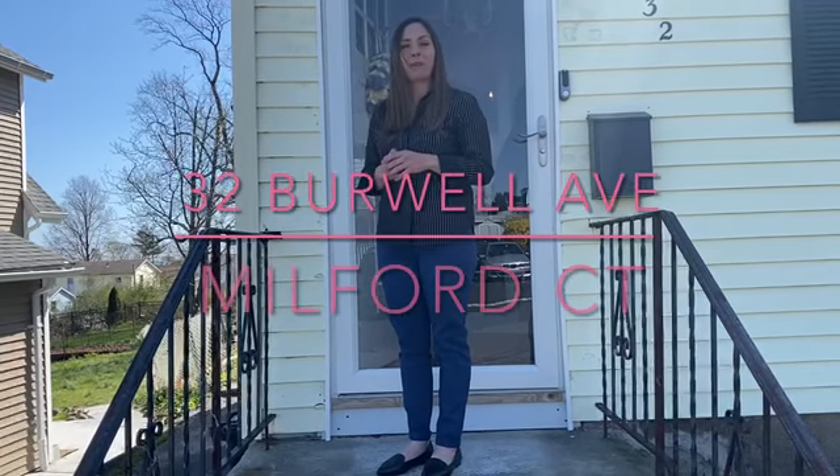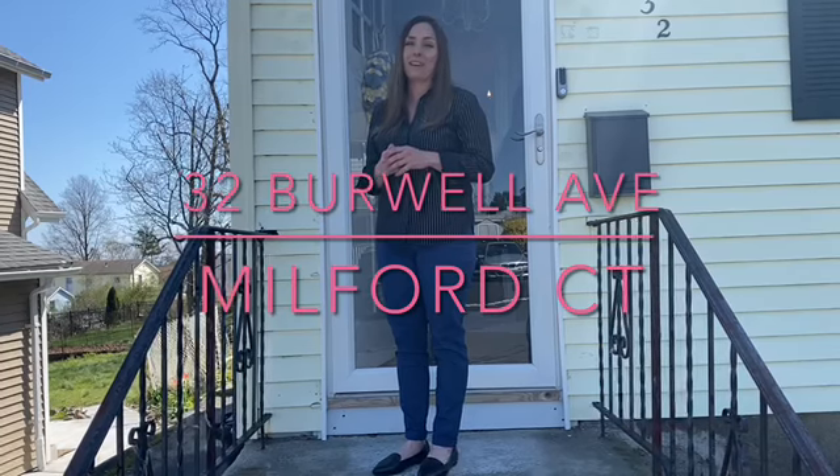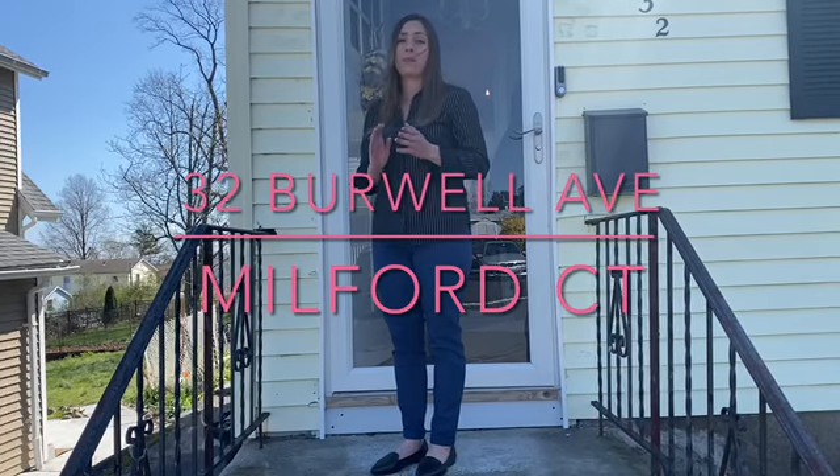Hi, I'm Heather Crabtree with Coble Baker Realty. I'm here today at 32 Burwell Ave in Milford, Connecticut. This is a lovely two-bedroom home in a great beach community.